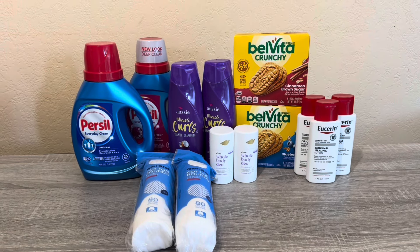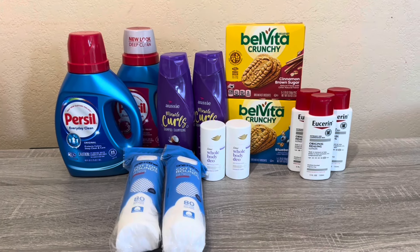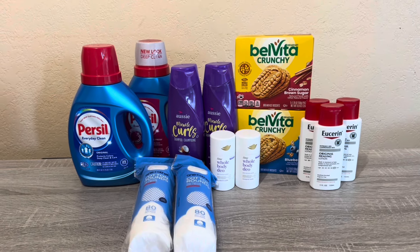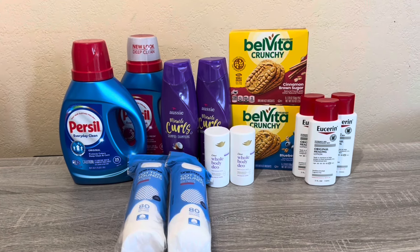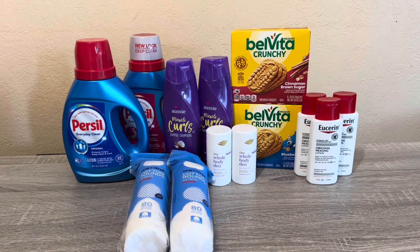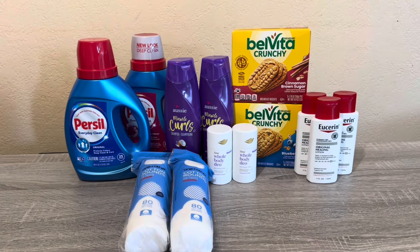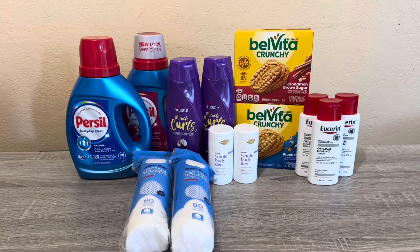Hi everybody, thank you for watching. Here is my second CVS haul for this week. I did go to CVS last night — if you haven't watched my video, check it out. I mentioned I was going to try another CVS on the other side of town, and I did it late last night. Most of these are repeat deals, but I waited to submit my receipt today so my Parcel reset, and I was able to do it again.